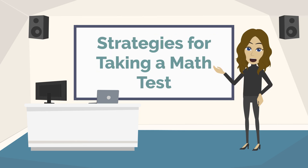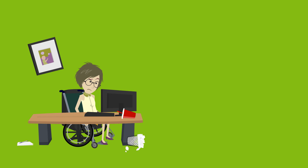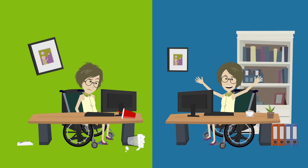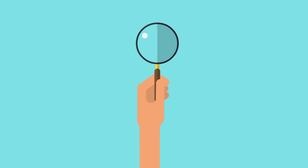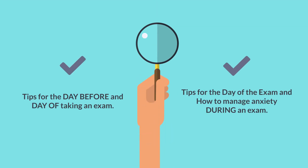In this video, we're going to discuss strategies for taking a math exam. Most of us have all experienced test anxiety at some point in our school careers. But did you know that there are not only ways you can overcome this during a test, but also ways to stop it from happening in the first place? Today, we're going to discuss tips for the day before and the day of the exam, and how to manage anxiety during an exam.